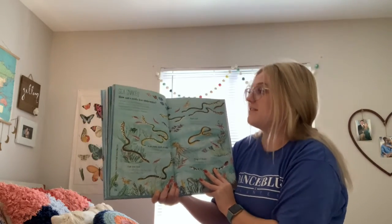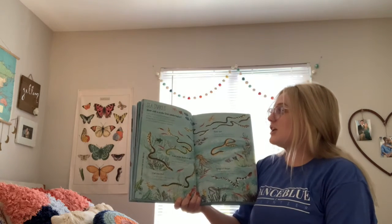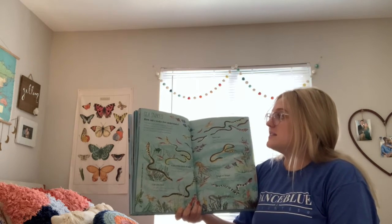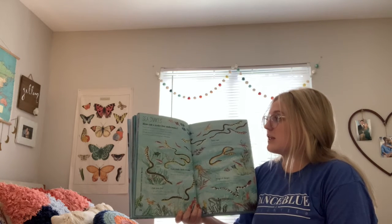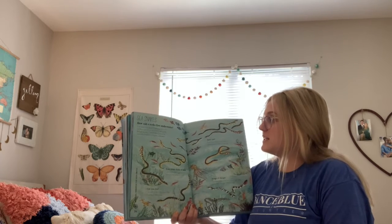Sea snakes. How can a snake live underwater? A sea snake is very good at swimming. It has a flat tail that it uses like an oar to help it swim quickly through the water. It has to come up for air but can hold its breath for a long time underwater.